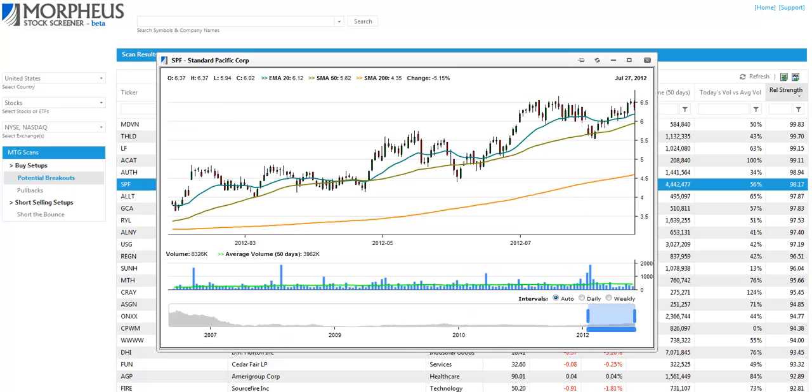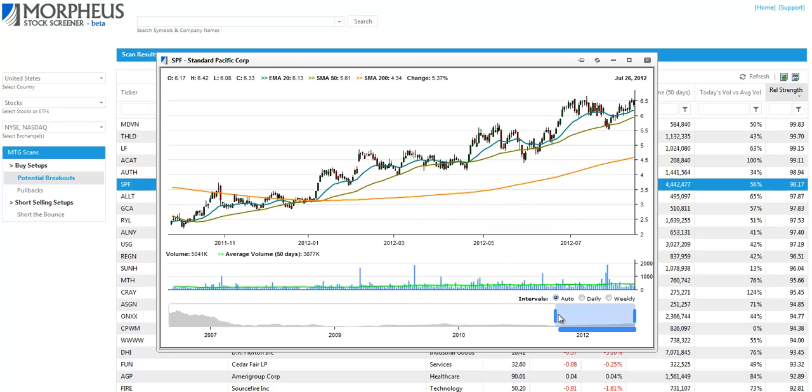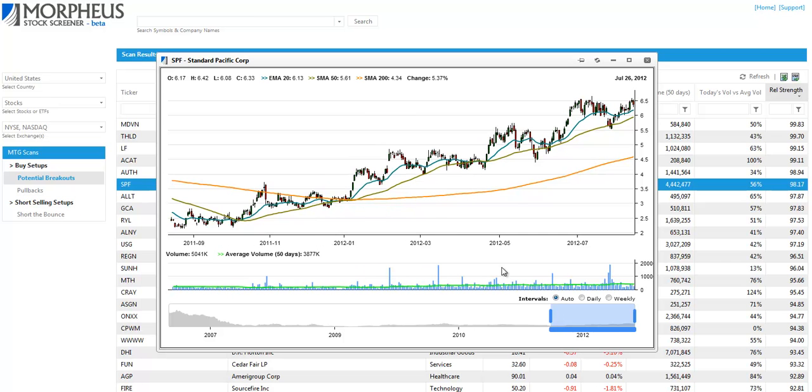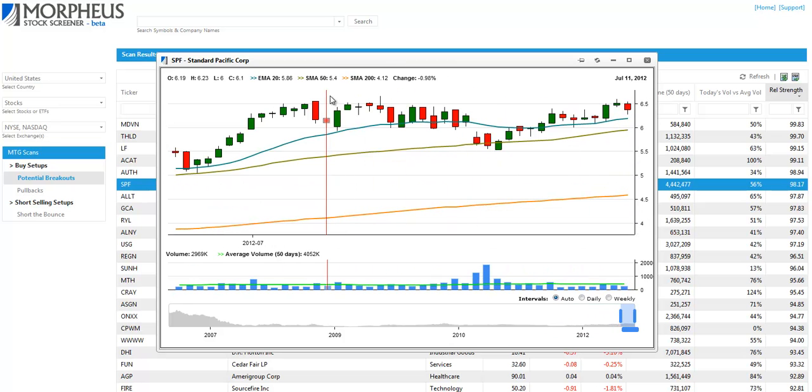First up is SPF, Standard Pacific Corp, which as you can see here is trading in a tight range over the past few months and is in a well-defined uptrend. We look for breakout entry over the range high within the next week or two.